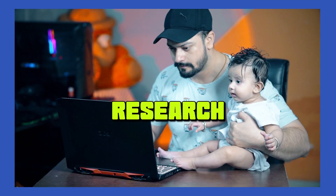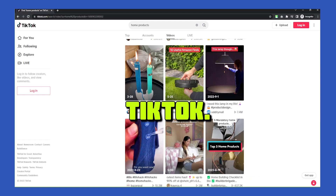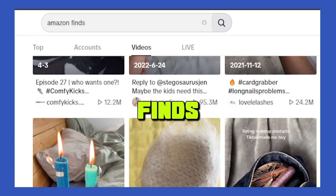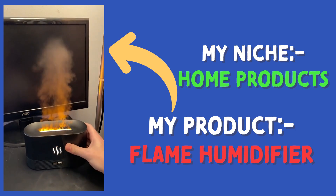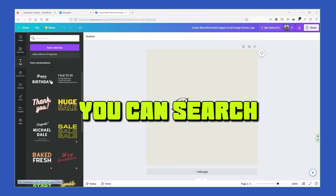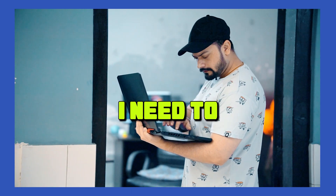I'm going to spend the next three days on product research and niche selection, exploring trends with Google Trends and social media platforms like Instagram and TikTok. I used search terms like 'TikTok made me buy it' and 'Amazon finds.' Posts with the most likes, comments, and shares can be considered a winning product. I finally chose a niche and found the product. To create a logo, I'll use a Canva free account, where you can find tons of different free logo templates.